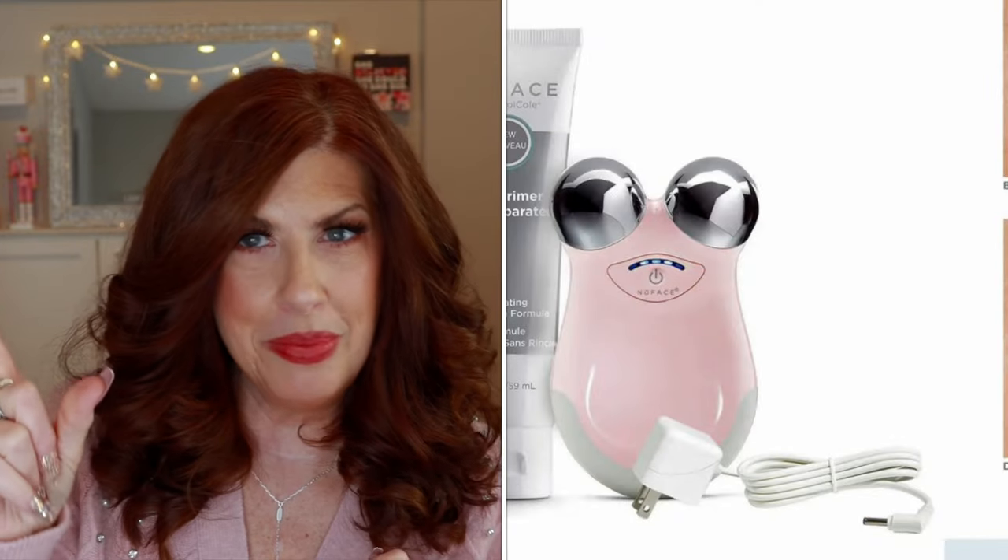Next, NuFace or a microcurrent device. I love the NuFace mini — not the Trinity, the mini. I'll list a couple of places and try to find the best deal. NuFace is a great gift, as is the Foreo Bear — both are excellent. Whatever one you can find with the best price and deal, go for it. I've used both of them. I have a whole playlist dedicated to NuFace and NuFace versus the Foreo, and I found them to be equally perfect.